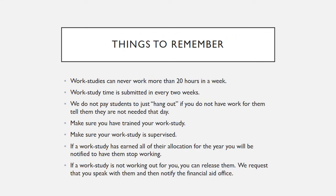A few things to remember: work studies can never work more than 20 hours in a week. Work study time is submitted every two weeks. We do not pay students to just hang out — if you do not have work for them, tell them they are not needed that day. Make sure you have trained your work study and that your work study is supervised. If a work study has earned all of their allocation for the year, you will be notified to have them stop working.